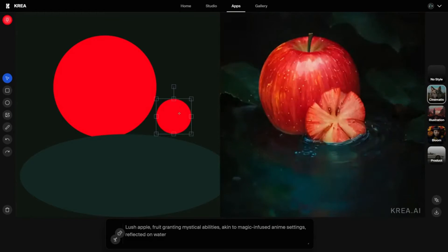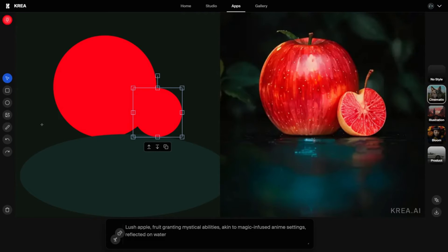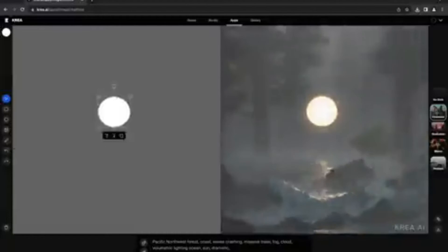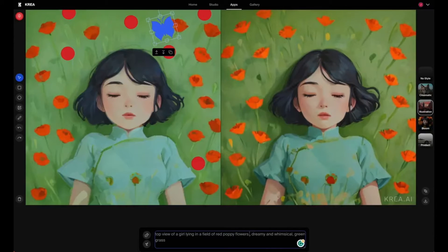And here's the kicker — Cray AI doesn't just stop at shapes and sizes. It understands the language of colors. A vibrant sunset? No problem. Foggy trees? Easy peasy. Cray AI not only stuns visually, but resonates emotionally too.